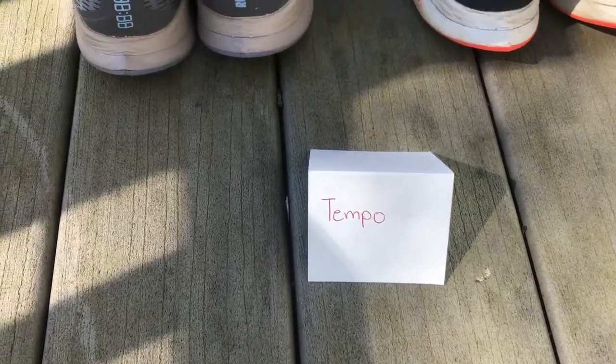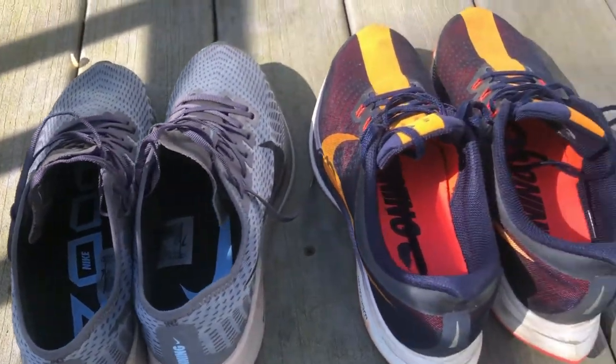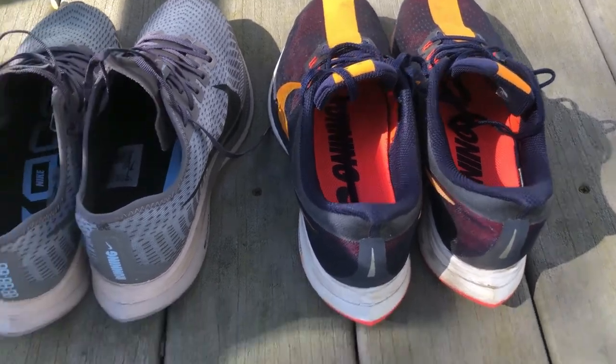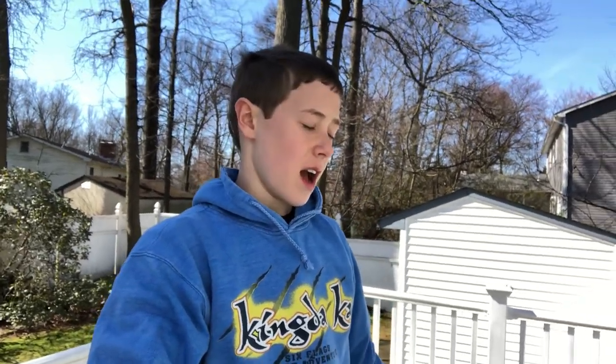The last category is the tempo run category. You got the Nike Air Zoom Pegasus Turbo 2s and the Nike Air Zoom Pegasus 35 Turbos for the tempo run category. That is my running shoe rotation and the shoes that are there. I think I have a pretty strong running shoe rotation.